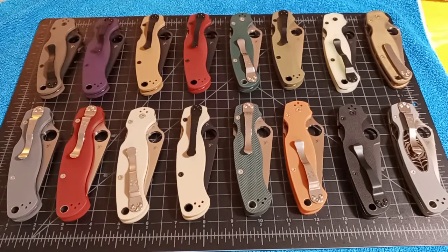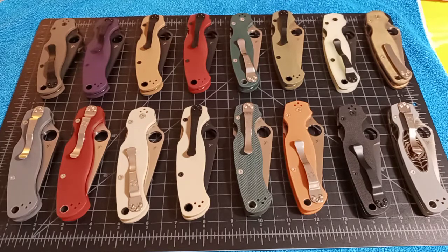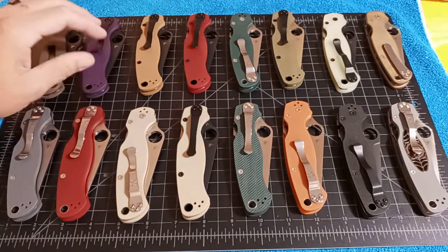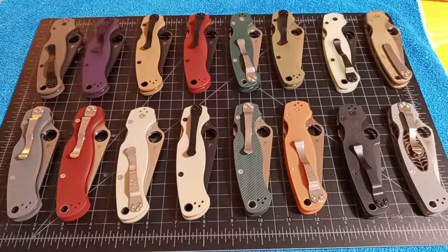The most requested video I've had — after I did the Para-3 collection — was mainly PM2s, but people have also noticed that I've had different Spartacos, the Mannix, and Shamans. So I'm going to do quick videos on the Paramilitary 2s that I have and then eventually get around to the Shamans and then the Mannix 2s.